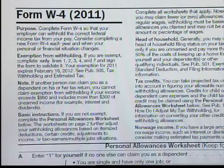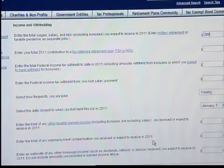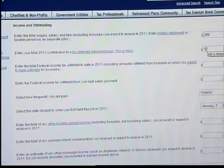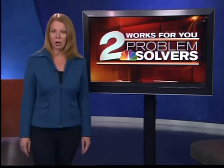To make it go quickly, gather your most recent pay stubs and tax return before you start. You'll find the direct link to the calculator and information on getting the best results in the Problem Solver section of KJRH.com.